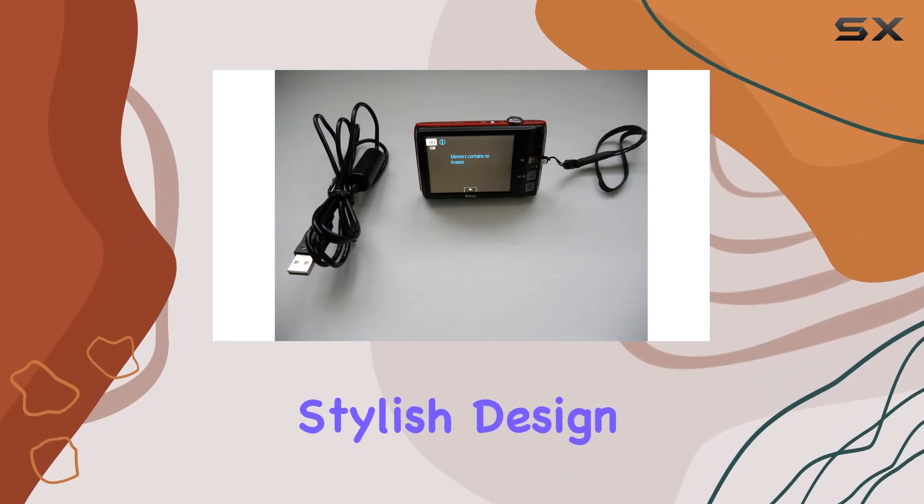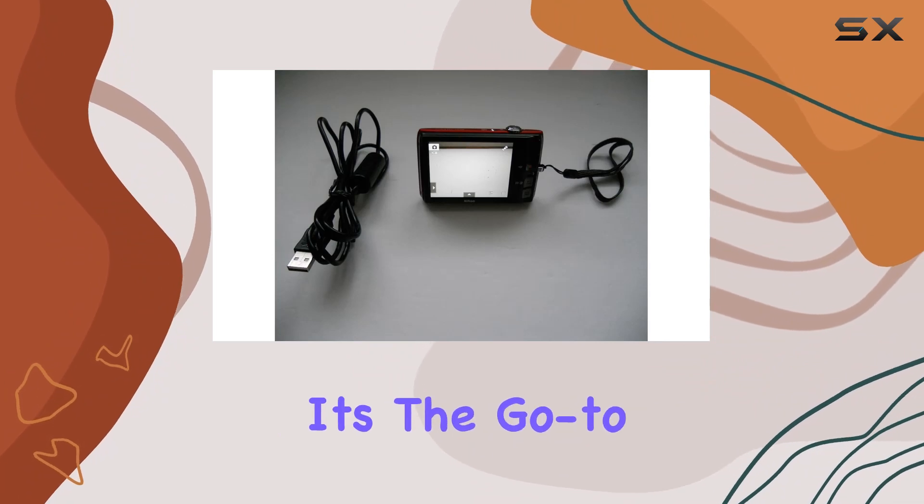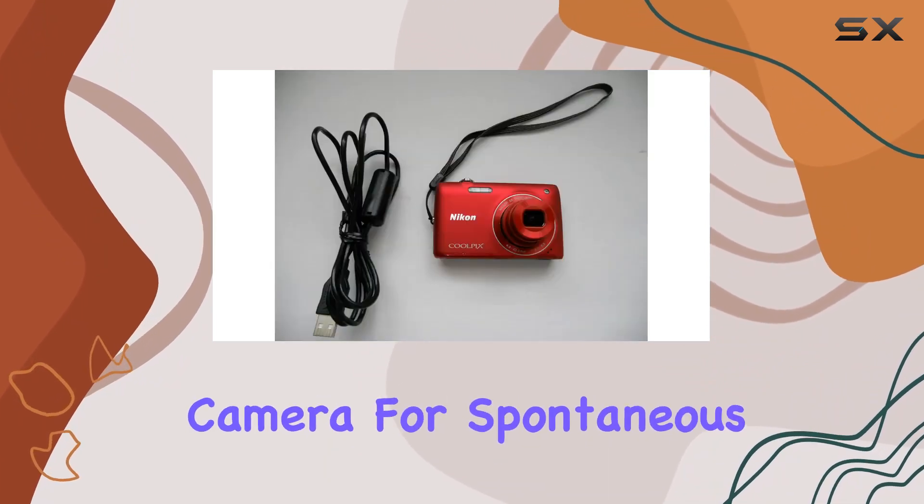What's impressive is its slim, stylish design — four cool colors to choose from, and it's barely noticeable in your pocket. It's the go-to camera for spontaneous, memorable shots.